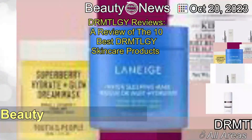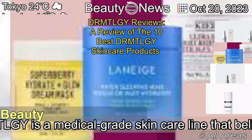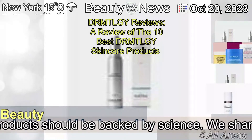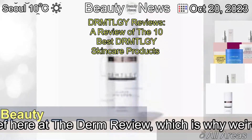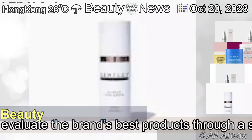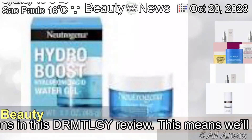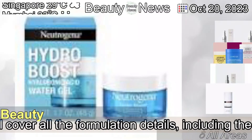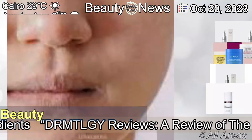October 20th, 2023 — DRMT-LGY Reviews: a review of the 10 best DRMT-LGY skincare products. DRMT-LGY is a medical-grade skincare line that believes all products should be backed by science. We share this belief here at the Dermatology Review, which is why we're going to evaluate the brand's best products through a scientific lens in this DRMT-LGY review.